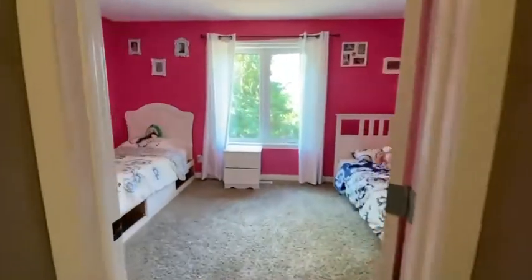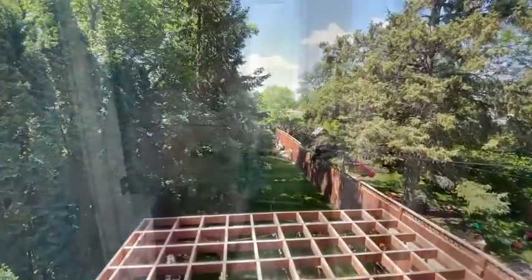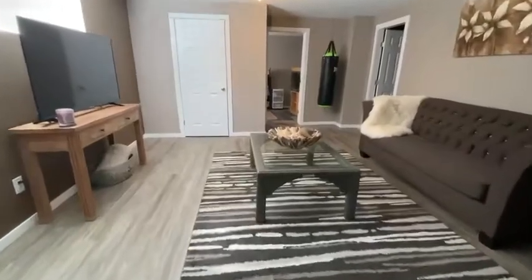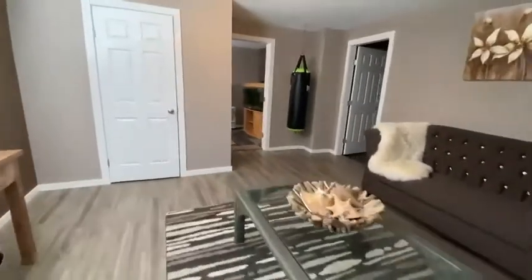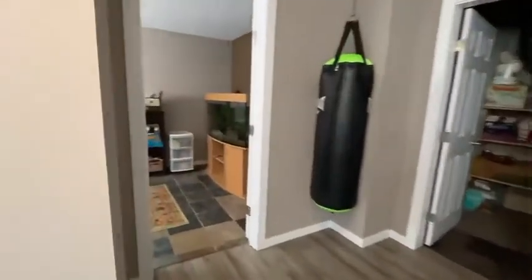Imagine waking up to this gorgeous view in your bedroom. The lower level of this home features a nice rec room area, a fourth bedroom, a storage room and rough-in for a fourth bathroom.